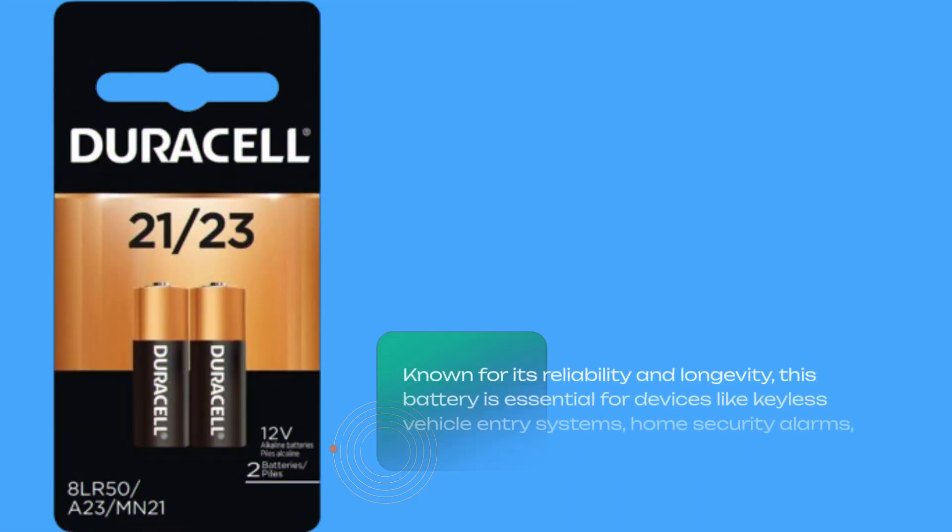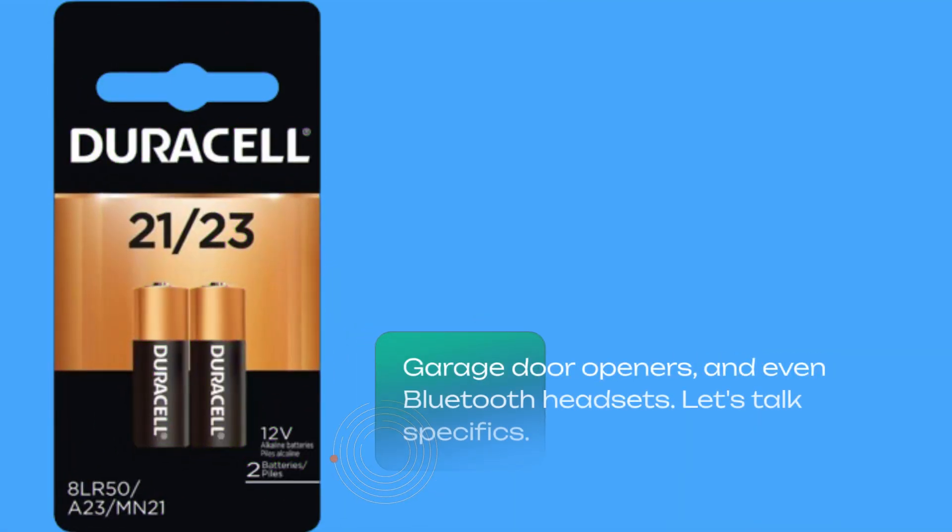Known for its reliability and longevity, this battery is essential for devices like keyless vehicle entry systems, home security alarms, garage door openers, and even Bluetooth headsets.